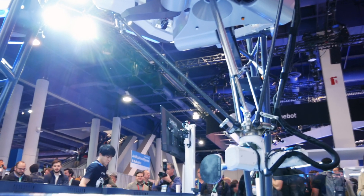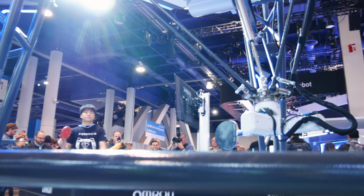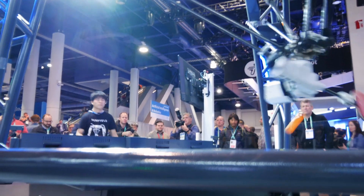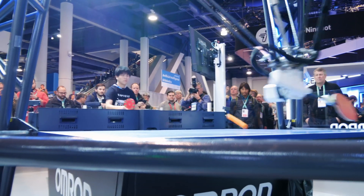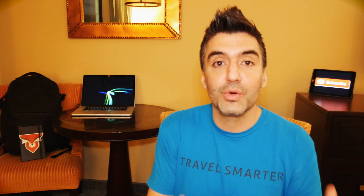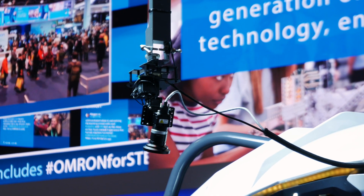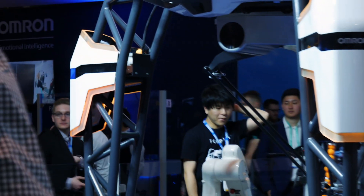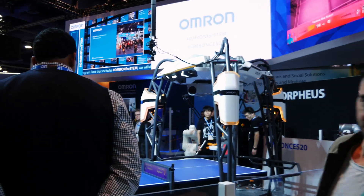One of the folks at Omron mentioned that many of the engineers who developed this technology play with it a lot and have gotten really good because they've been training on this device. It's basically a concept, so you wouldn't see these in somebody's home just yet. What they really want to show is that you can get a lot of useful feedback from the machines all around us.